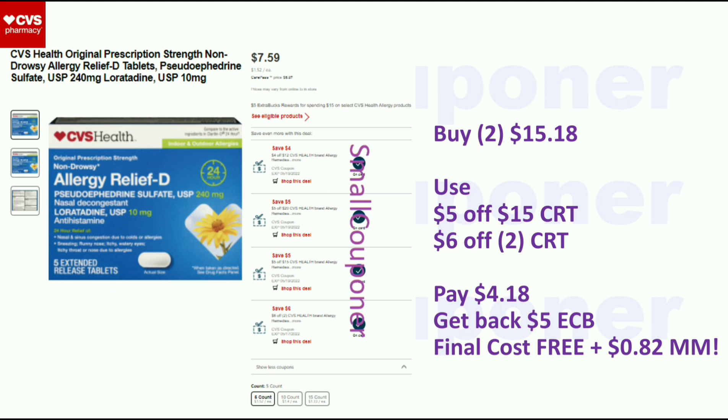The CVS Health Allergy — I think these are the 6-count — are $7.59. When you spend $15 you get a $5 Extra Buck. Buy two for $15.18, use the $5 off $15 CVS Allergy CRT and a $6 off 2 CVS Allergy CRT. You'll pay $4.18, get back a $5 Extra Buck, and the final cost will be free — plus a $0.82 moneymaker.